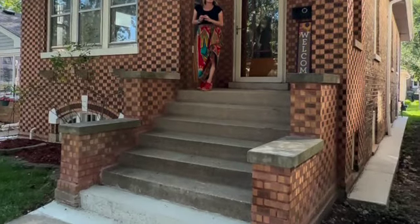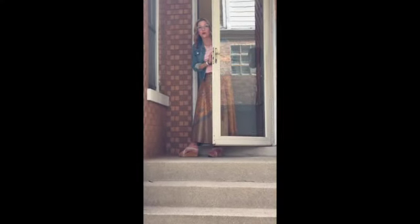Hi, it's Paul and Michelle coming at you from 4156 Park in Brookfield. Come on in and let's take a peek.